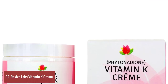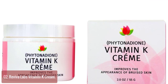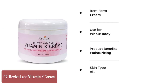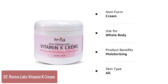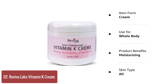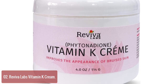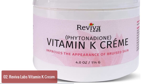List number 2: Revivilab's Vitamin K Cream. Revivilab's Vitamin K Cream is a special formula designed to help improve the appearance of bruised skin, helping restore the skin tone and texture that result from tissue damage. This natural topical cream contains pure Vitamin K2 Phytonidione, also known as MK7, which is an essential nutrient that promotes collagen production and maintains healthy wound healing.